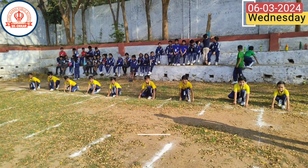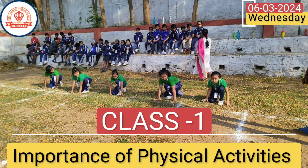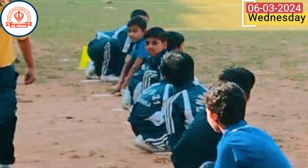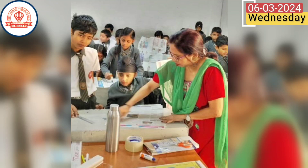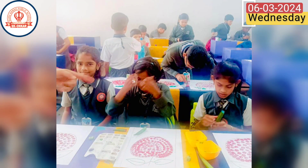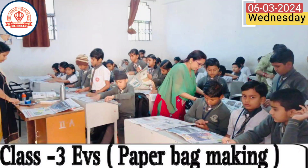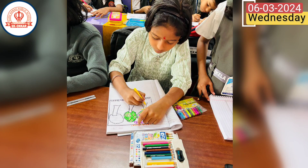In the lower grades, class 1 students focused on the importance of physical activity through engaging in sports. Meanwhile, classes 2 and 3 delved into environmental science learning through practical experiences such as vegetable printing and waste management, alongside English language exercises on articles.